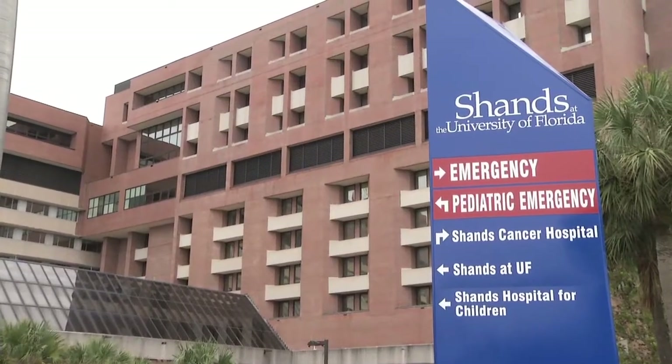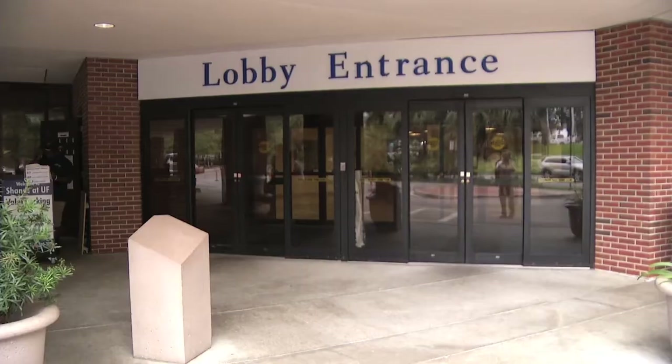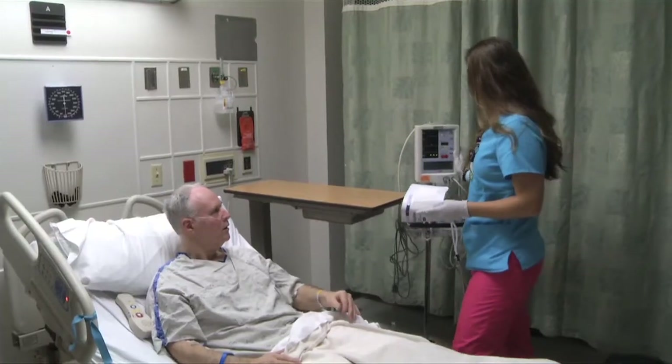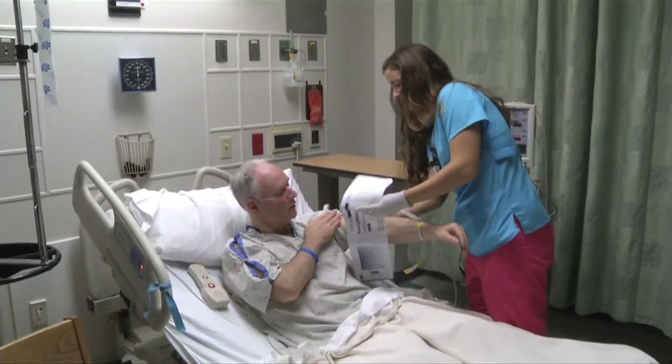You will enter the North Tower of Shands Hospital located on the north side of Archer Road. When you arrive at the North Tower, please go to the unit your coordinator has directed you to. Ask for the charge nurse, who will direct you to your bed and begin your preparations for surgery.